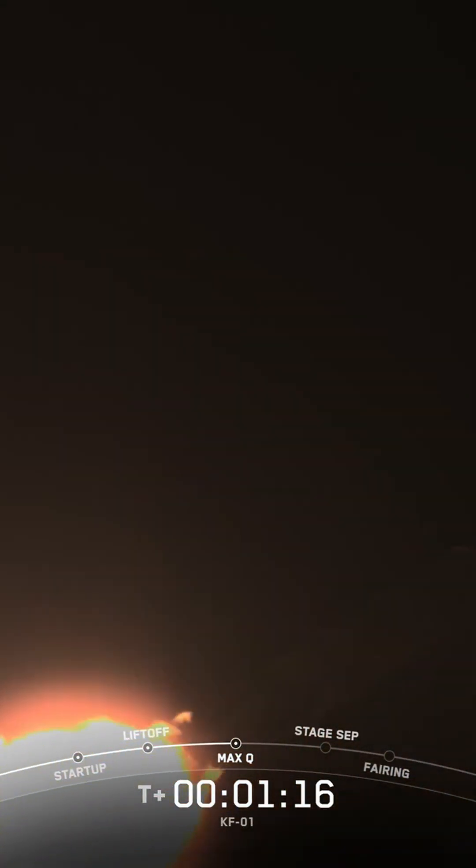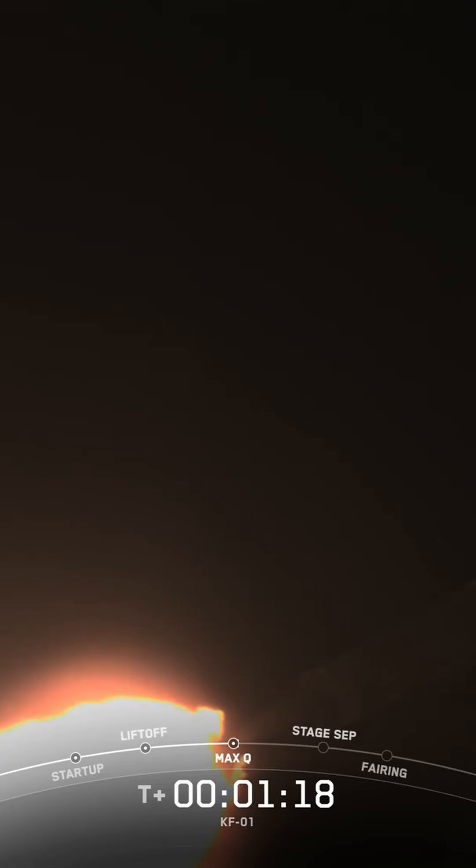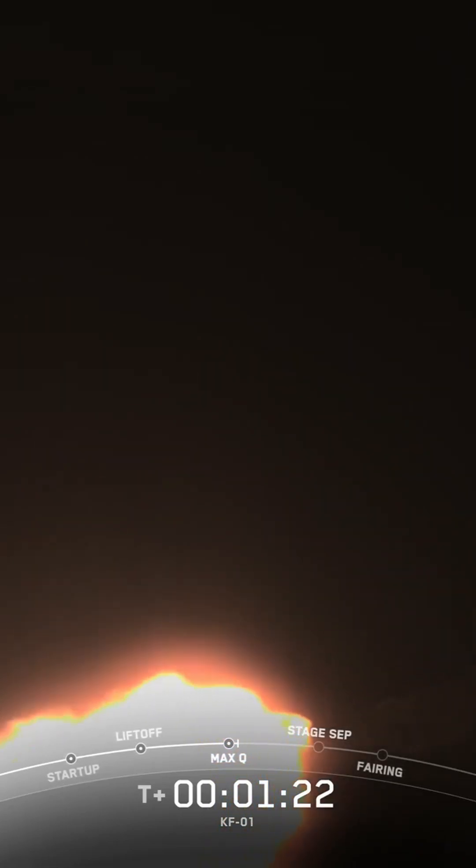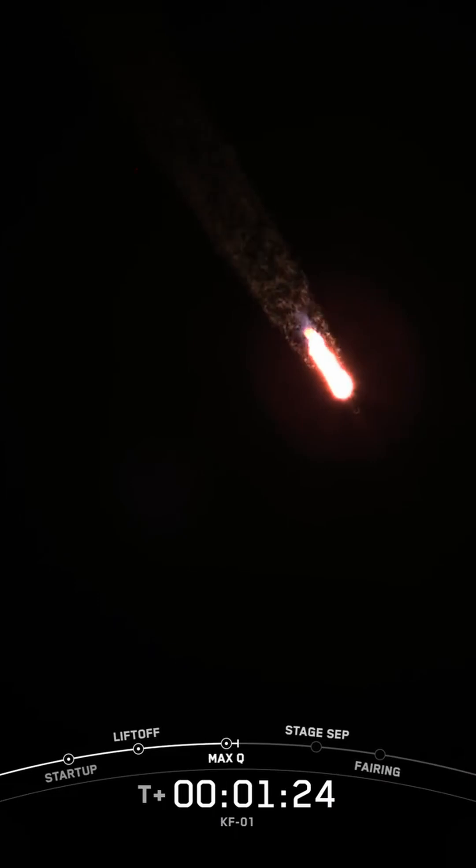Max Q. And there's the callout for max Q. Continuing on the timeline, everything's looking good. The rocket typically needs to go 17,500 miles per hour horizontally in order to avoid being pulled back down to Earth and get into orbit.